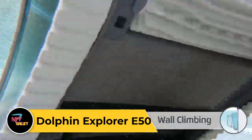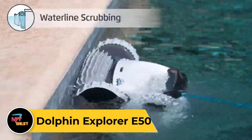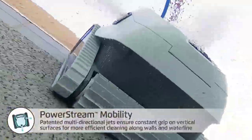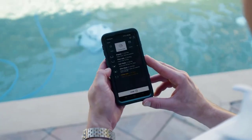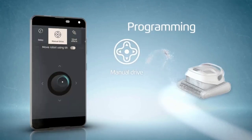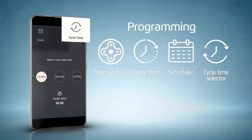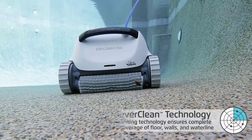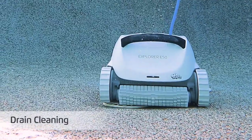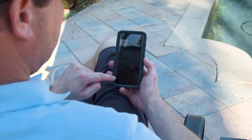Dolphin Explorer E50. The Dolphin Explorer E50 is a high-performance robotic pool cleaner designed to effortlessly clean your swimming pool. With its advanced navigation system and dual scrubbing brushes, it effectively removes dirt, debris, and algae from pool surfaces, including walls and floors. Featuring CleverClean technology, the E50 maps out the most efficient cleaning route for thorough and fast cleaning. Its large top-access filter basket captures and traps debris, preventing clogs and ensuring easy maintenance. With its lightweight and ergonomic design, this robotic cleaner is easy to handle and maneuver in the pool. It's equipped with a programmable weekly timer and a quick water release system for added convenience.